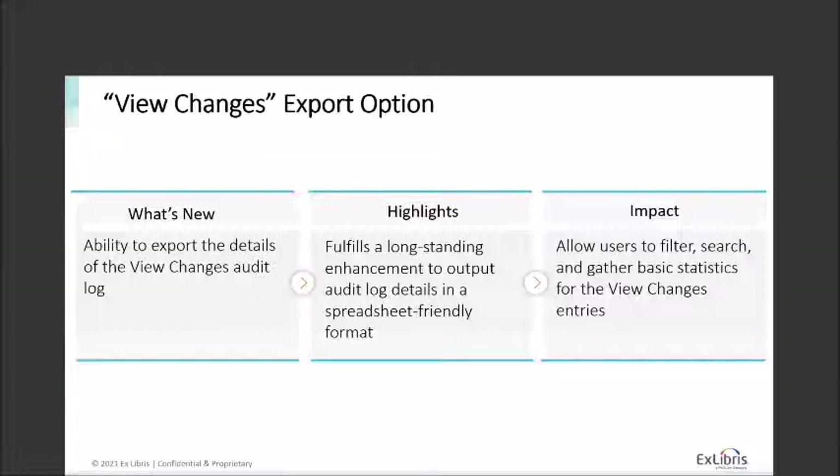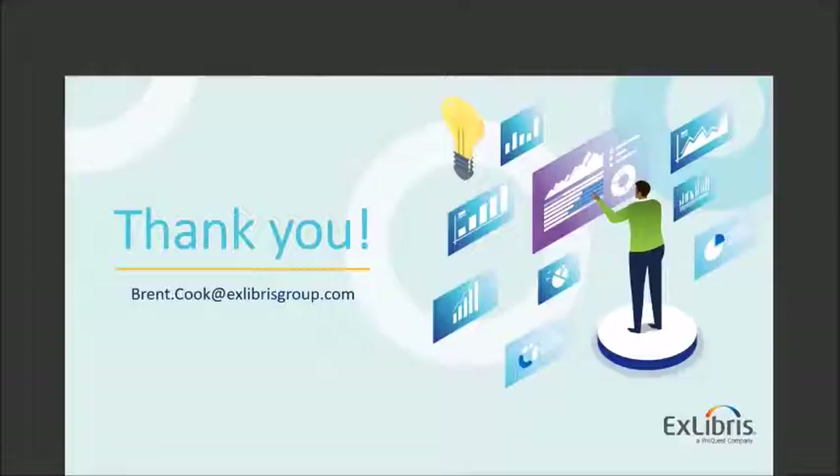Thank you everyone for the time you've taken today to attend this webinar and learn more about what we have planned for 2021. Thank you to everyone for your continued support and engagement with the product — Summon is the success it is today because of your input and thoughts. Thanks for the comments on the listserv, for reaching out directly, and for your questions today. If you think of something else to share or have other questions, my email address is brent.cook@exlibrisgroup.com. Don't hesitate to contact me with any comments or concerns. Be well, be happy, be safe out there — thanks a lot everybody, that concludes the session today.